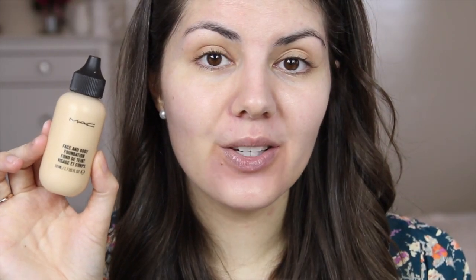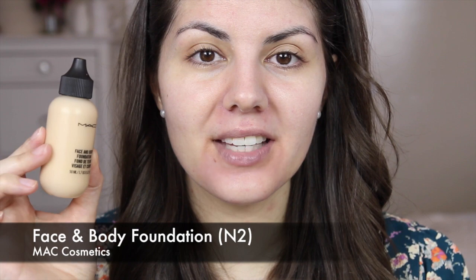For today's foundation I'm going to be using the MAC Face and Body Foundation. This is a lovely, really natural looking foundation. It has sheer to medium coverage and it is buildable — really nice for everyday wear. I tend to gravitate towards sheerer foundations during spring and summer months and then just build up coverage where I need it with a concealer. It just feels better on your skin overall, particularly if you're going to get all hot and sweaty.